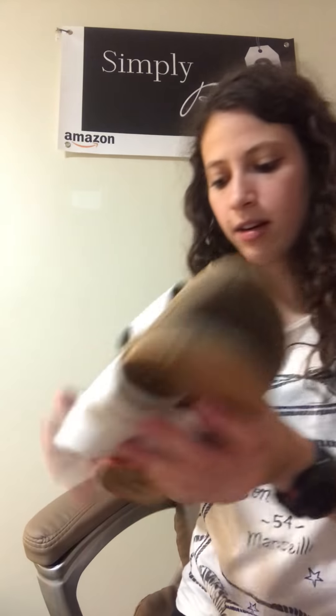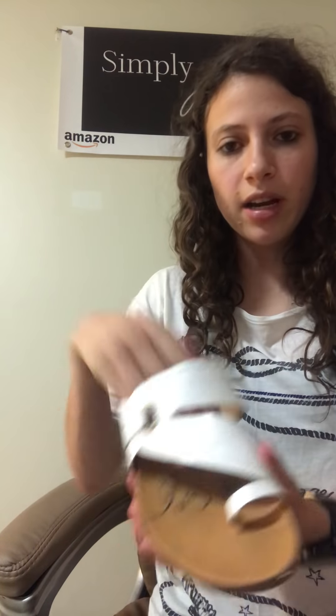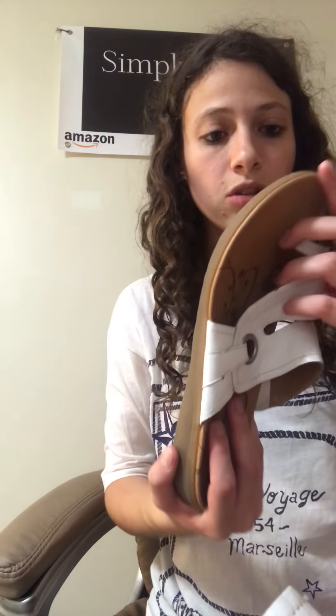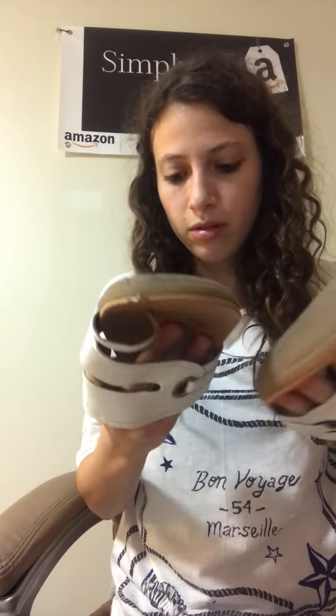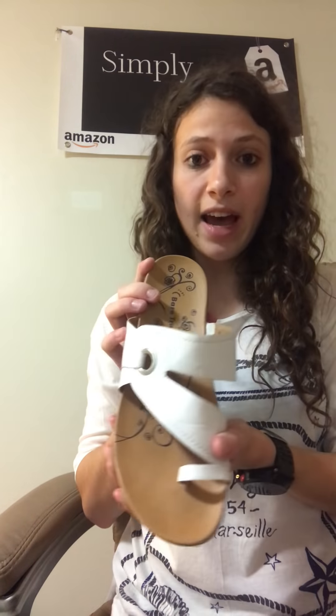The next pair are Bear Traps. I think I've heard of these — I think they're just a lower-end kind of brand. They are kind of a Birkenstock-looking shoe. They don't look like they've been worn, though they have a little bit of wear right there. But they're kind of cute — just some white shoes. They are size nine and a half.